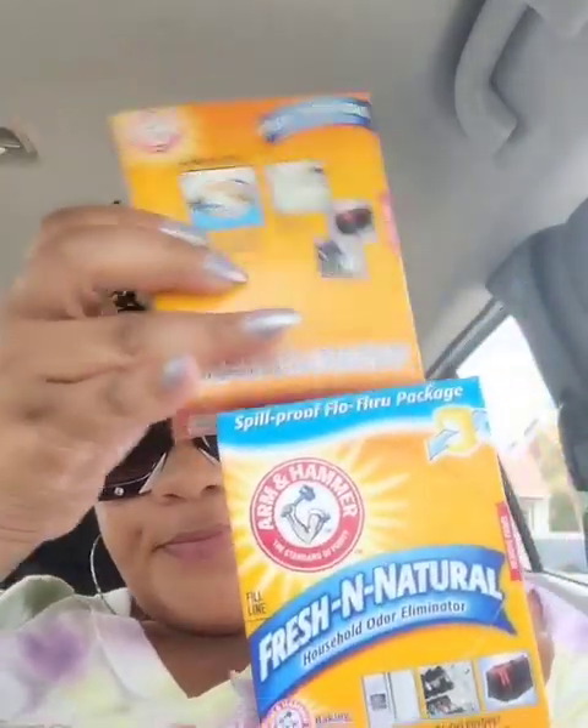I found two boxes of Arm & Hammer baking soda — saved me a trip to the supermarket. The Walmart near me in Farmingdale became a super Walmart, and I went food shopping with the mister last night and forgot baking soda. I got these wipes — not for the floor though. I'm going to use them for my car because I got a new car last week and it has a seven-inch touchscreen, so I want to wipe everything down and keep it clean.